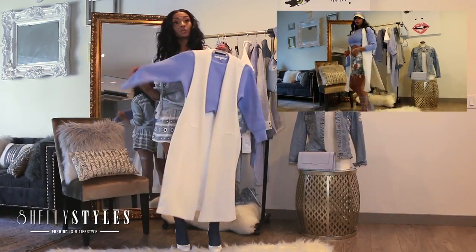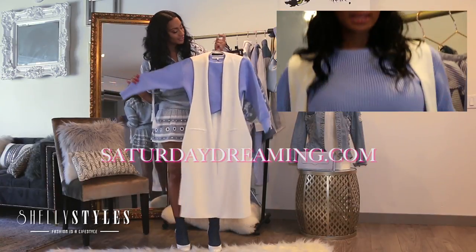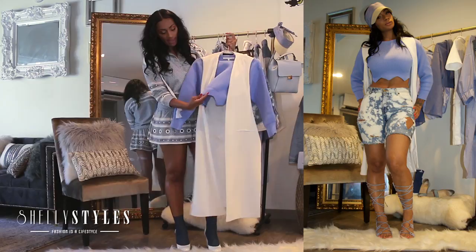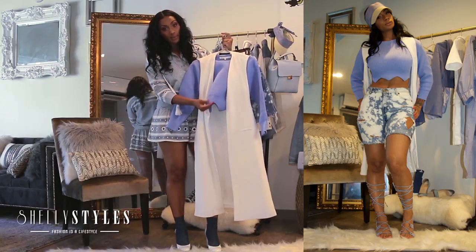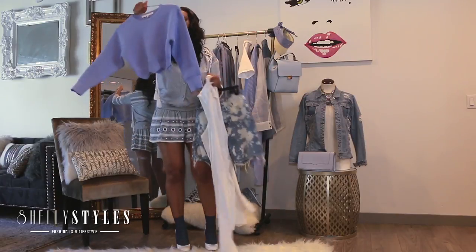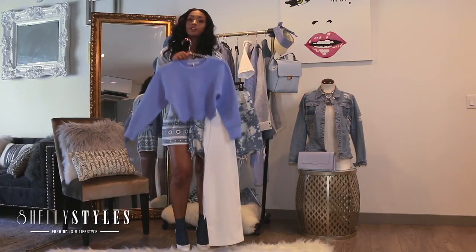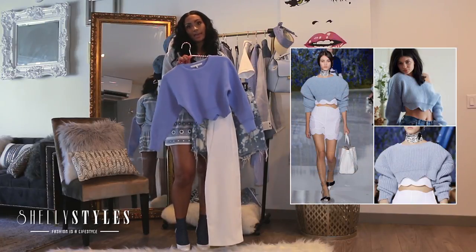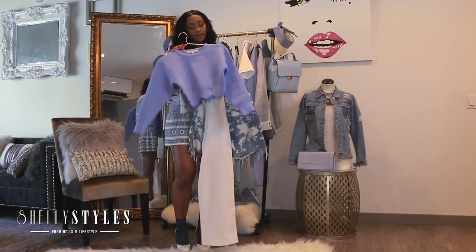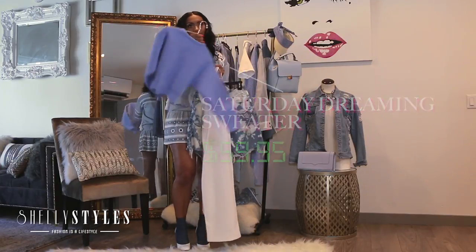I paired it with this sweater that's from Saturday Dreaming — we are always on trend here at Saturday Dreaming. We paired it with this white vest, and as you can see it has this zigzag detailing at the bottom and it's cropped. This sweater gives you the look for less because it's straight off the runway from Christian Dior. I've actually seen it on Kylie Jenner and a few other celebrities, but we got you covered because this sweater is only about $60. How cute to get the look for less.